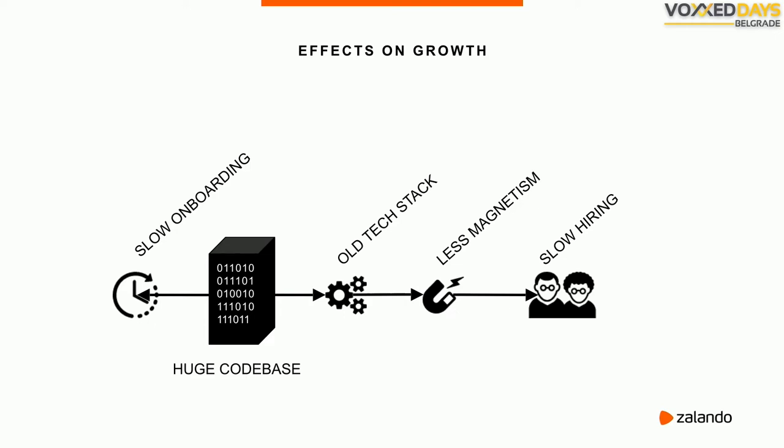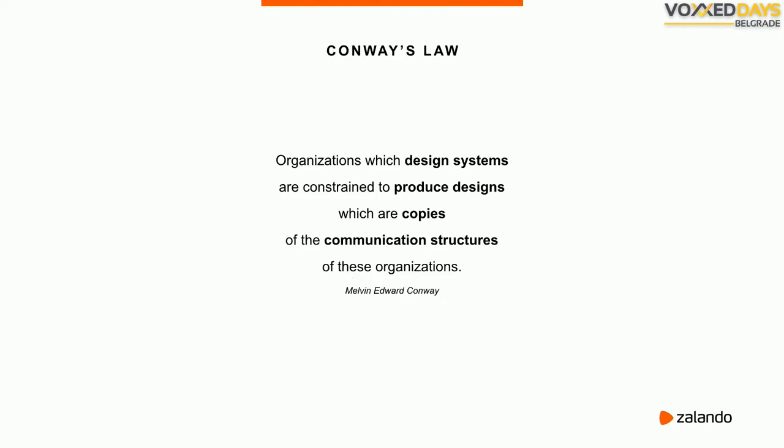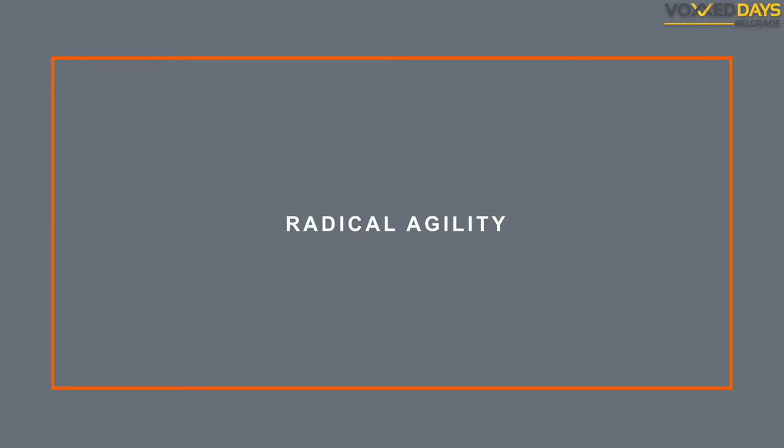Conway's Law states that organizations which design systems are constrained to produce designs that are copies of the communication structures of those organizations. So big complicated organizations produce big complicated systems. It's not a law, but it surprisingly often holds. At Zalando, we tried something radical to get away from our legacy monolith — we hacked our organization in the hopes that our systems would follow.